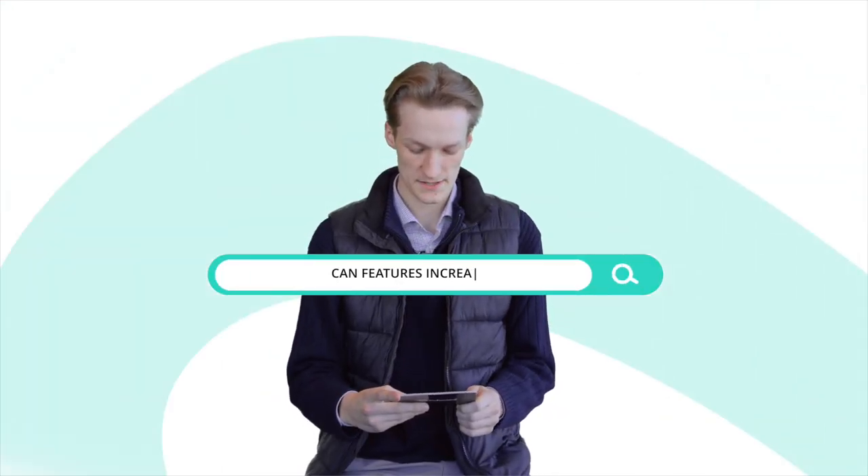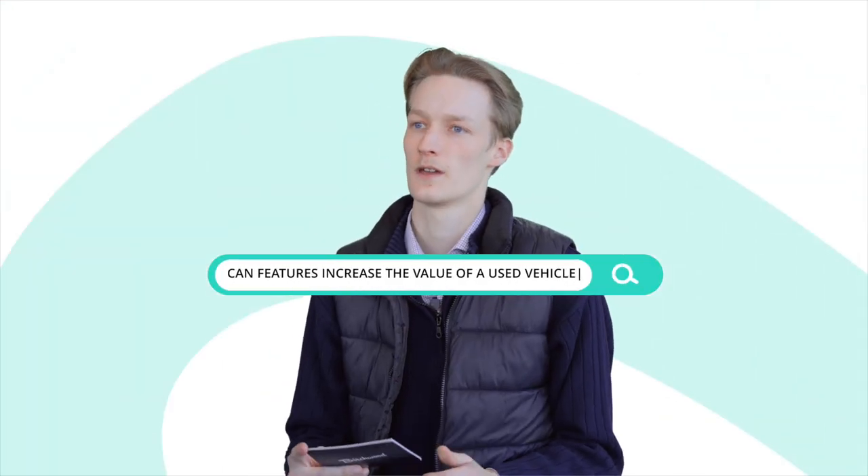Are there specific features that increase the value of a used vehicle? Features such as leather seats, winter features such as heated seats and heated steering wheel are greatly desirable among used vehicles.